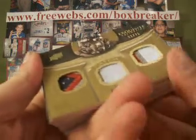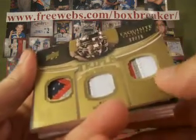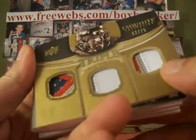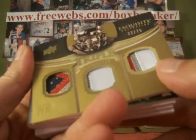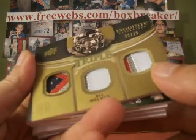Next, a triple patch — Wes Welker. Nice 3-color, 2-color, and 3-color patch. Number 32 of 75. So Wes Welker for Patriots goes to NLR 44-34.